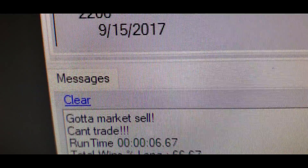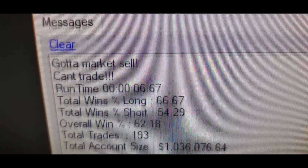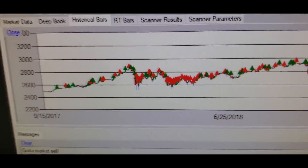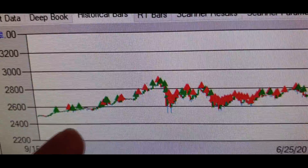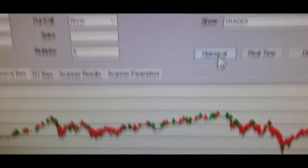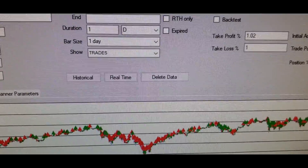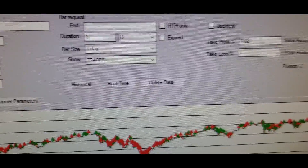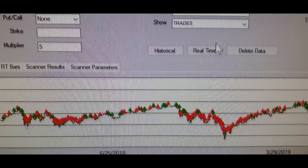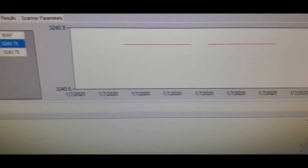You hit backtest, delete the old data, click historical, and it back-tests in history — you can see it take trades and spit out results. Total win: long 66 percent, short 54 percent, overall win percentage 62 percent over two years of data. Green triangles are buys, red are sells. For real-time mode, you uncheck backtest and hit the real-time button — it starts getting candlesticks in real time. This app connects to my broker, which is Interactive Brokers.